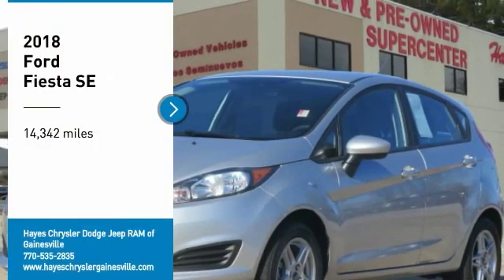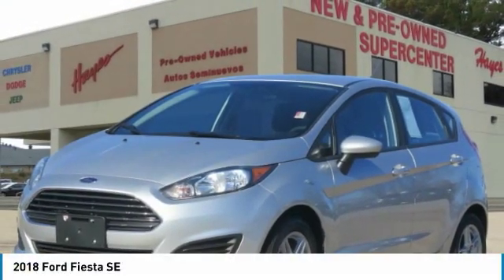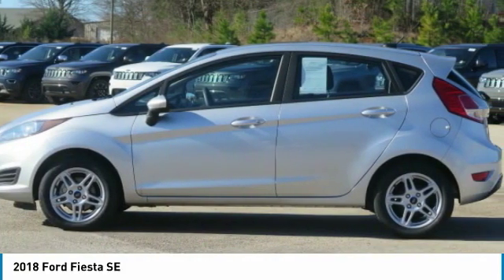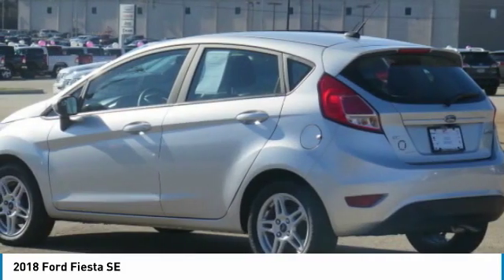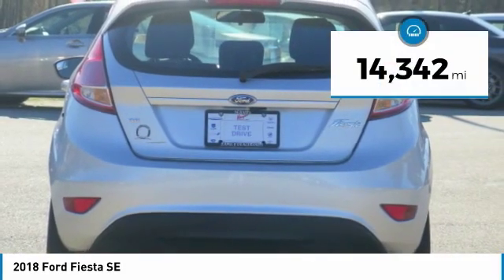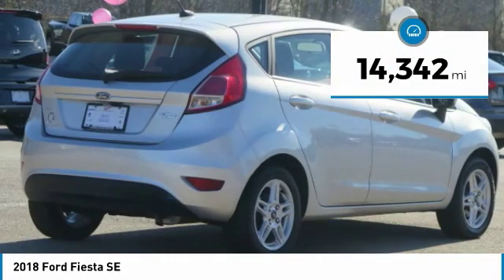We are pleased to show you the 2018 Fiesta. Ford will be offering a wide range of options and accessories on the Fiesta, in a play to make the Fiesta highly customizable to fit the preferences of its drivers. This vehicle has less than 15,000 miles.